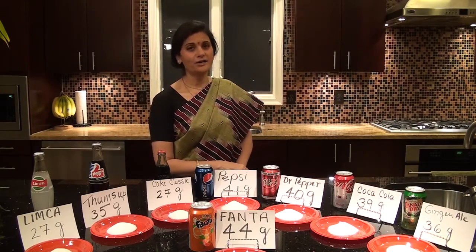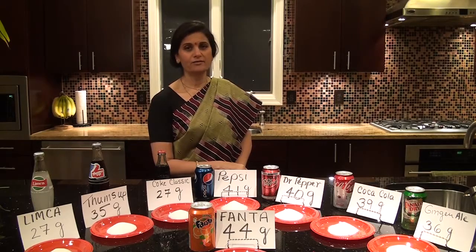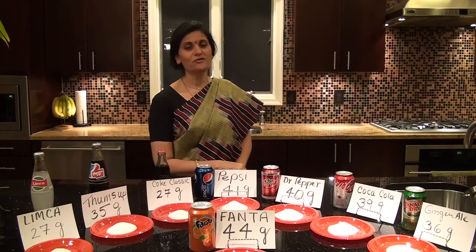I know a few people who drink not just one can but 5 to 6 cans of Coke or Pepsi during the day. So you can imagine all the extra sugar they are having. So next time when you pick up a soda, be mindful and do remember this video. Until we meet again, this is Fallon.